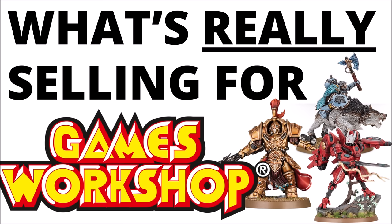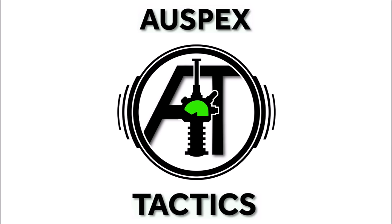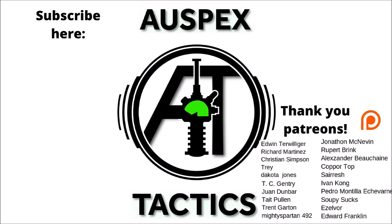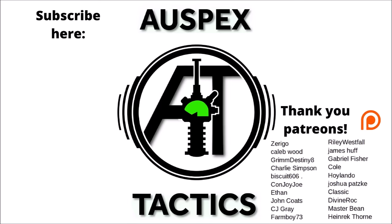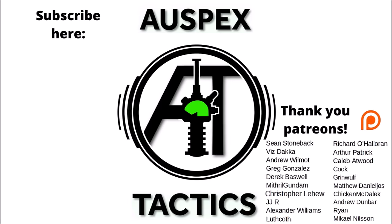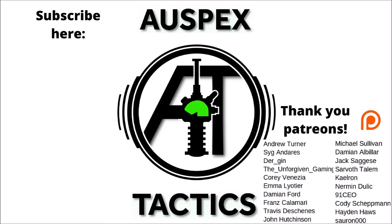If you've enjoyed the video, feel free to subscribe to Auspex Tactics, where I'll certainly keep the regular 40k videos coming — I do tend to post new ones just about every day. If you've been enjoying all the videos on the channel, Auspex Tactics does have a Patreon page linked in the video description if you'd like to help support and keep these videos coming. Channel Patrons get a fair few advantages: seeing certain videos early, regular votes on what happens next on the channel, and automatic entry into the regular prize giveaways with a chance to win some big model kits each month.